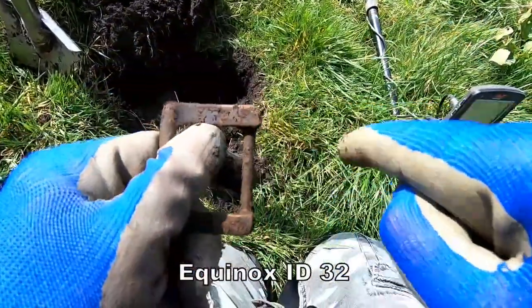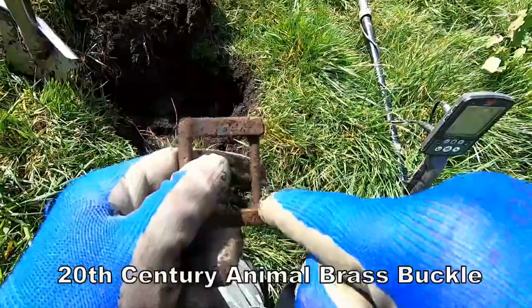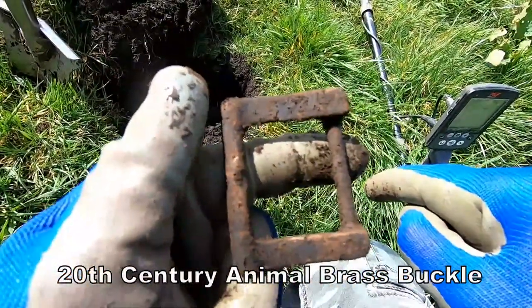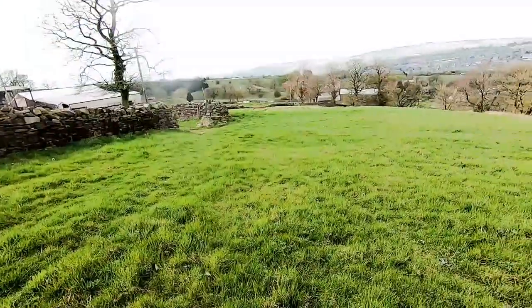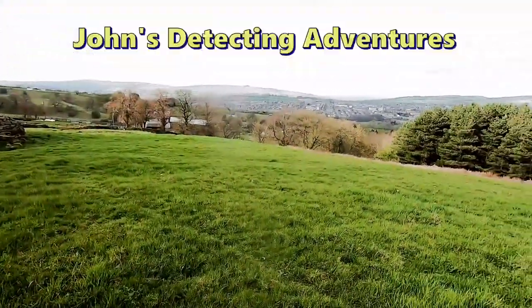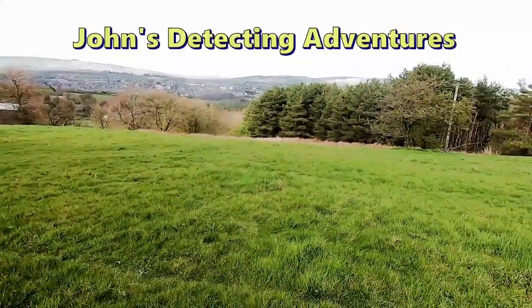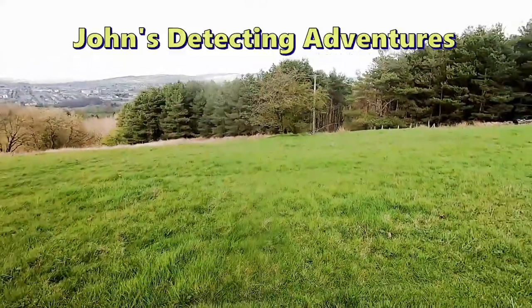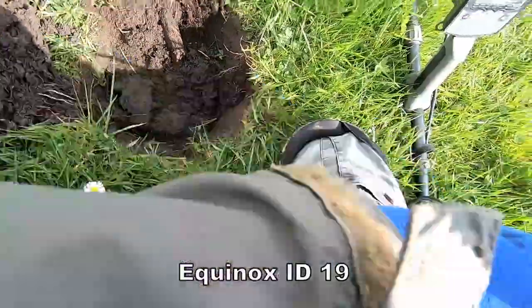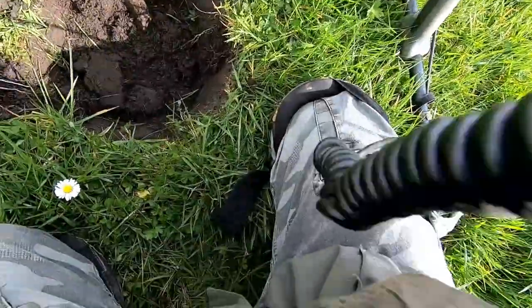A big buckle — broken off though. Should be double the size of that — a big animal buckle.